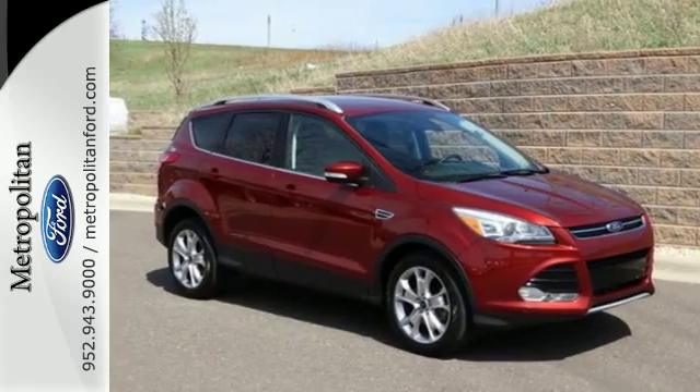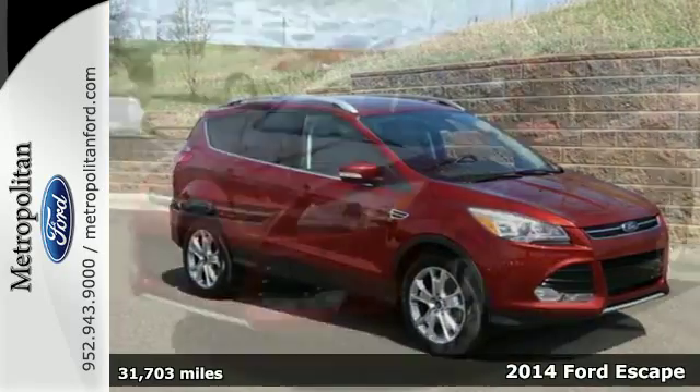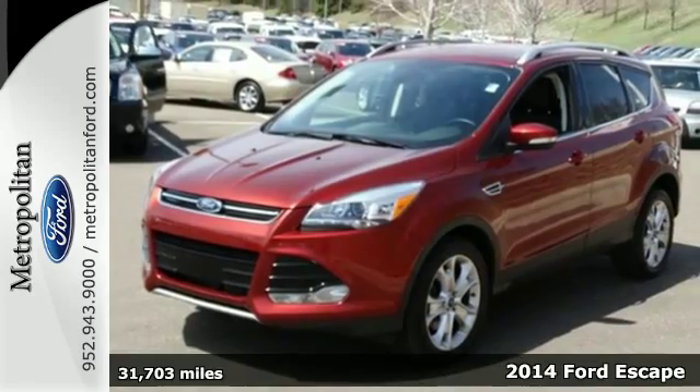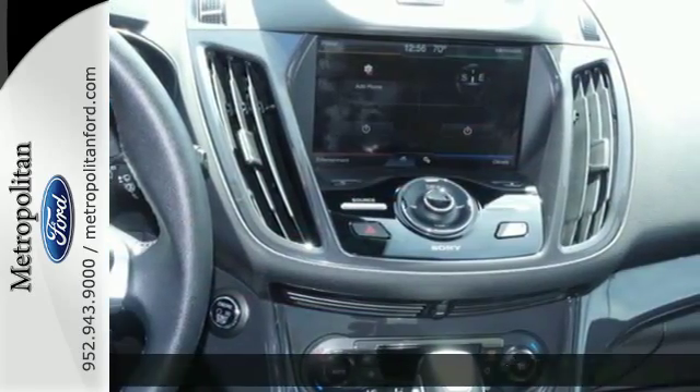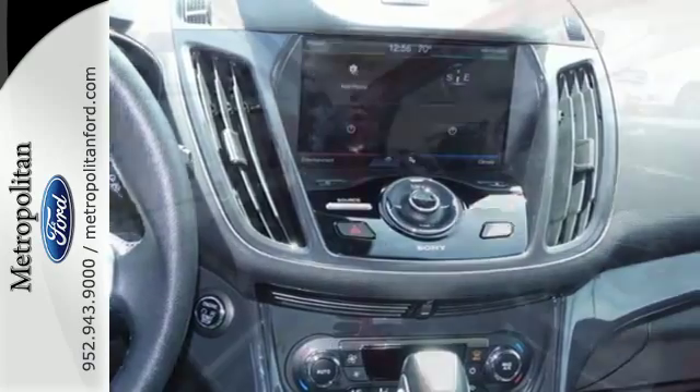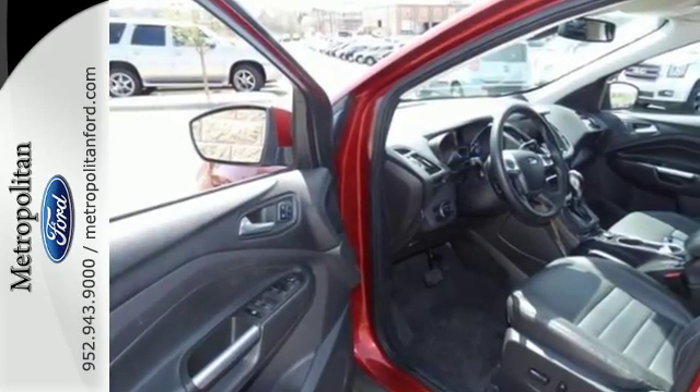Here's a 2014 Ford Escape Titanium. This fuel-sipping SUV not only saves you money on gas, but looks good at the same time. It has a clean, modern interior that provides a calming influence.